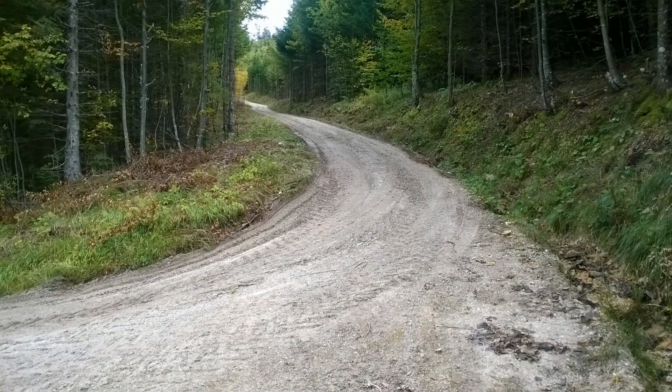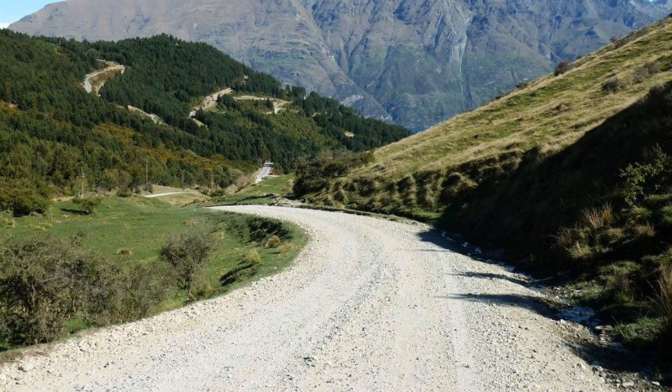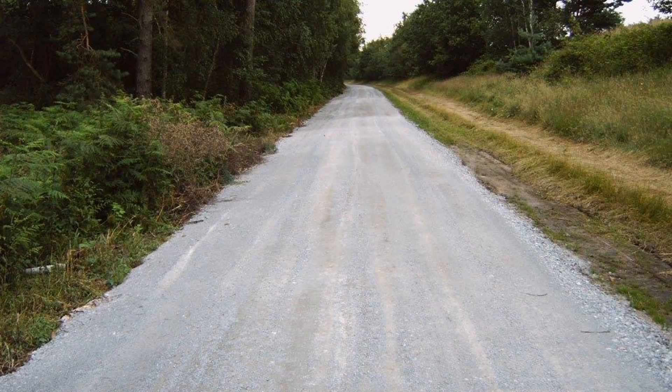To construct a forest track or gravel road is one thing. To keep it permanently in good condition in order to facilitate long-term retention of value is another. Different forms of damage to such structures call for different measures and forms of construction.